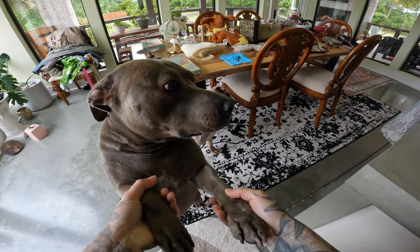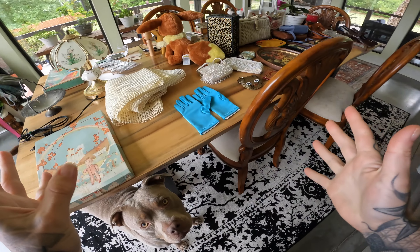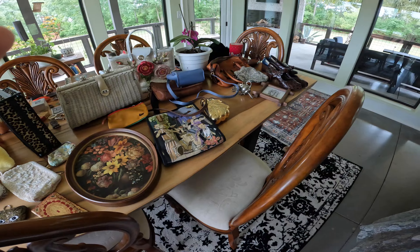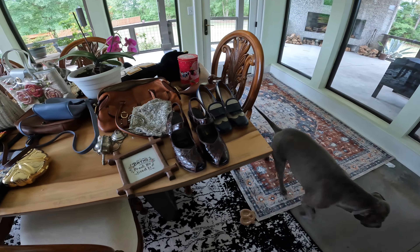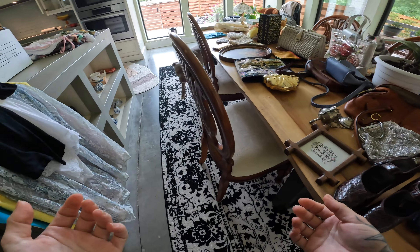Hi YouTube! Today we're using the GoPro to film our first video. I feel like I'm in a video game, but I wanted to document one of the best yard sales I've ever been to. I wanted to show you what I found, my thought process, what it's worth.